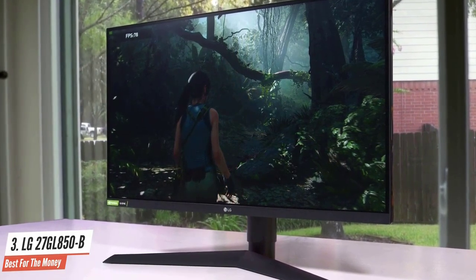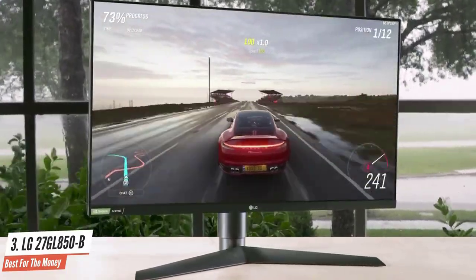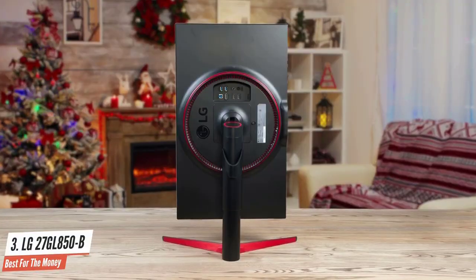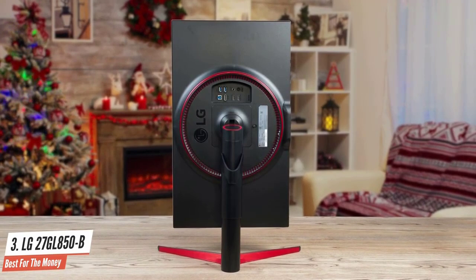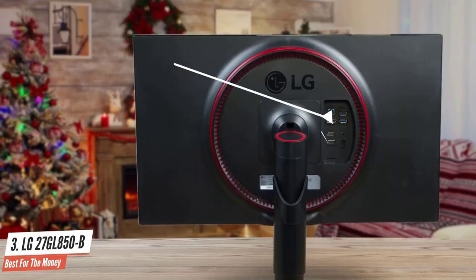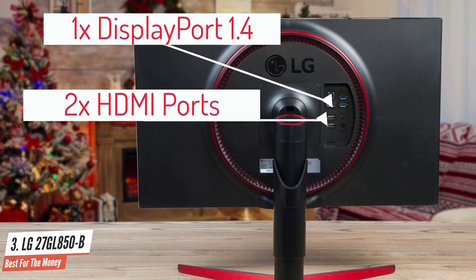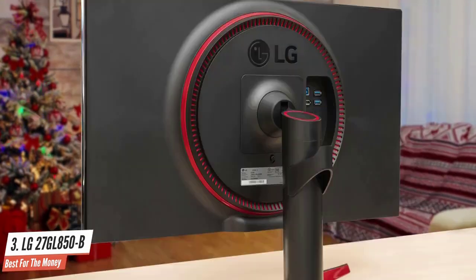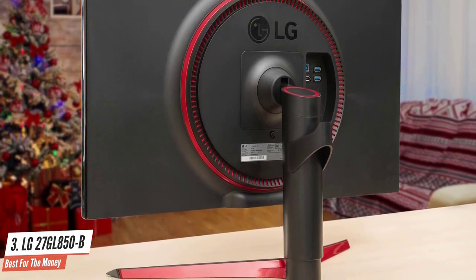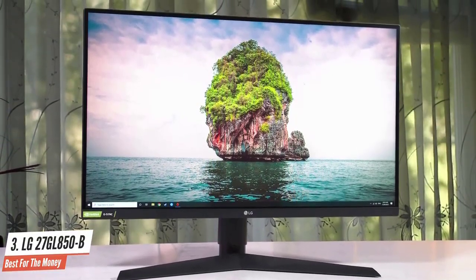If you want a gaming monitor that doubles as a photo editing or business monitor during work hours, this may be your best non-4K option that won't cost you too much. It has thin bezels on three sides, plus the option to tilt, raise or lower, and pivot the monitor for the best viewing angle. The 27GL850 offers a good range of modern connectivity, with one DisplayPort 1.4 and two HDMI 2.0 ports for video connections. At this price point, it's impossible to find a better gaming monitor — it basically has everything you would want. Definitely recommend it.